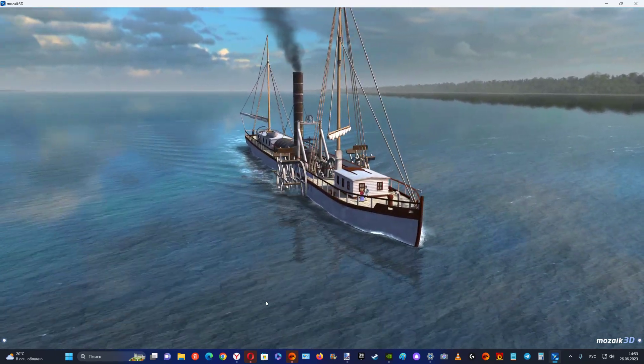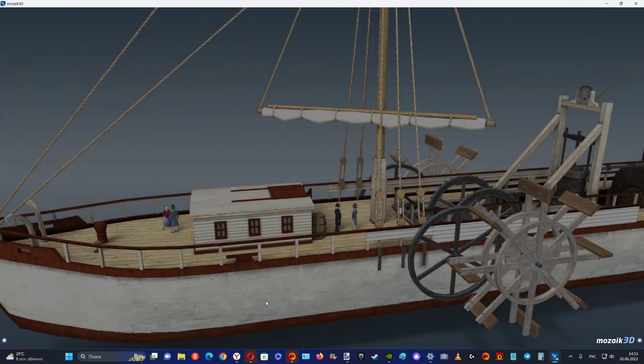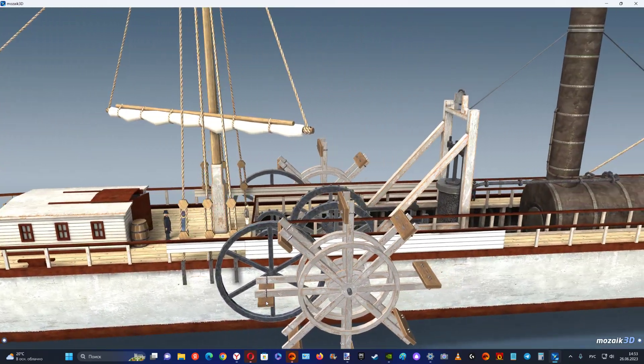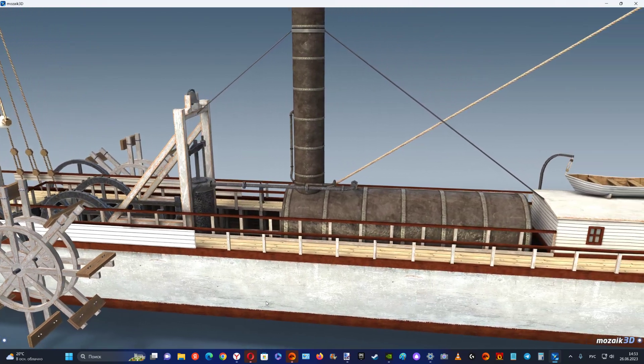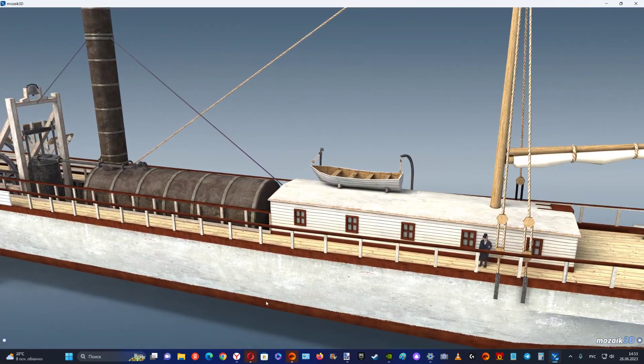The Clermont was the first operational steam-powered wooden paddle ship. Most of the structure was made of wood, except the steam engine itself and the sails. Later steamboats were mostly made of iron instead of wood.